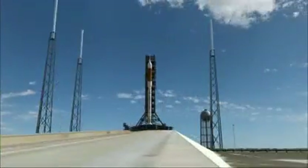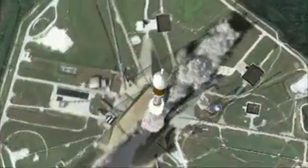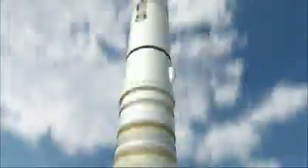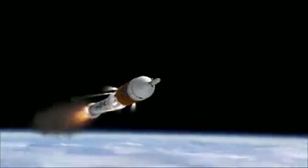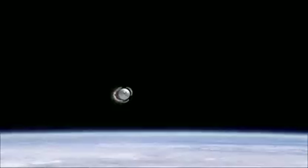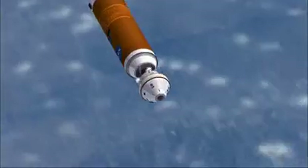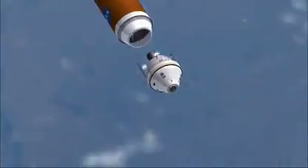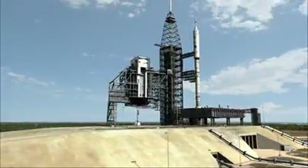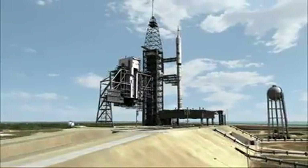The launch vehicle for Orion is called Ares-1. It features two key components utilizing legacy hardware: a solid rocket booster, similar to that used by the space shuttle, comprises the lower stage of Ares-1. The upper stage features a J-2X liquid-fuel rocket engine derived from an Apollo-era rocket engine. Using these proven systems, the Ares-1 will get the crew into Earth orbit. The Ares-1 project completed its preliminary design review, the first such milestone in more than 35 years for a U.S. rocket.